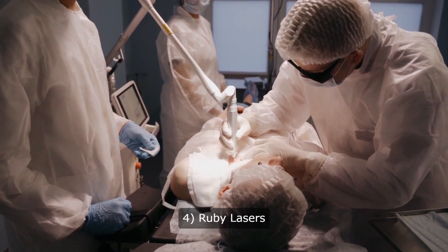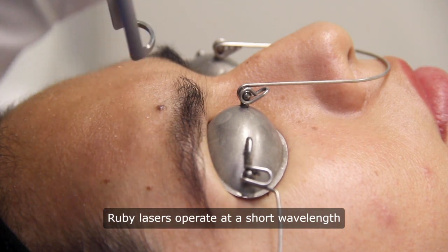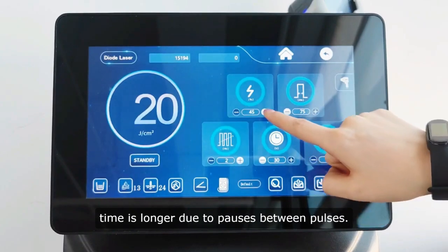4. Ruby lasers. Effective for pale skin and fine hair, Ruby lasers operate at a short wavelength suitable for smaller areas, though treatment time is longer due to pauses between pulses.